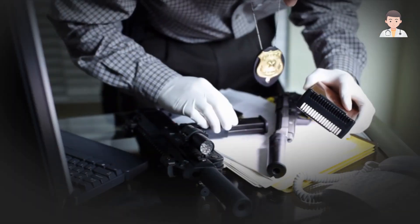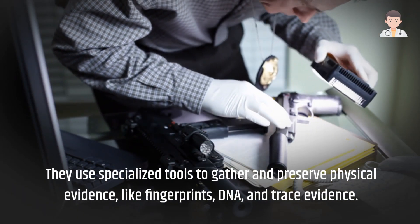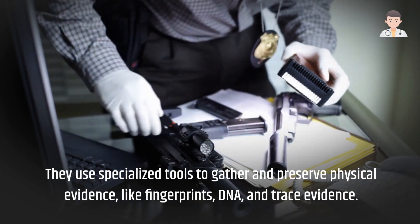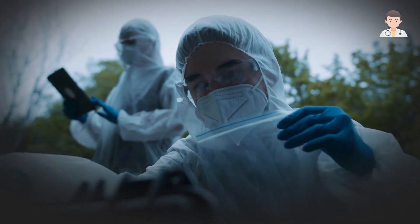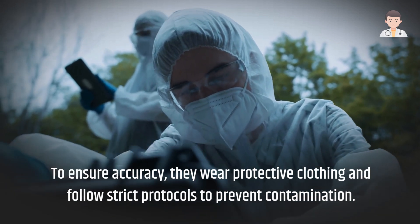They use specialized tools to gather and preserve physical evidence, like fingerprints, DNA, and trace evidence. To ensure accuracy, they wear protective clothing and follow strict protocols to prevent contamination.